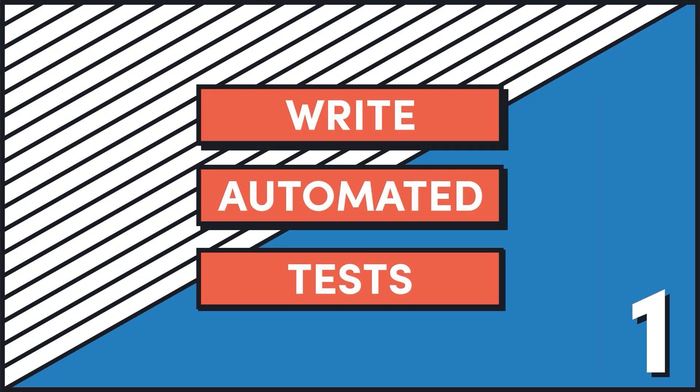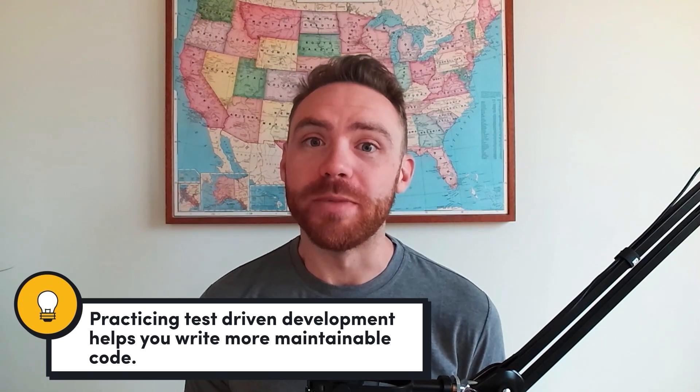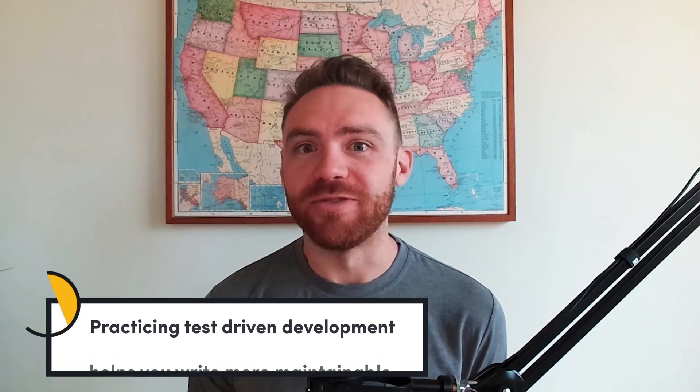My first piece of advice for avoiding technical debt in your codebase is to write automated tests. There are a couple of reasons for doing this. The first is that it helps you verify that the code you just wrote does what you actually expected it to do, and continues to do that over time as you modify the codebase and update dependencies. But there's a secondary benefit: practicing test-driven development actually helps you write more maintainable code. If you write your test first and then write code to satisfy those expectations, you're going to inherently produce code with better separation of concerns — more focused on the task at hand — code that you can extend easier over time and that other people can reason about easier. So don't skip writing the tests.